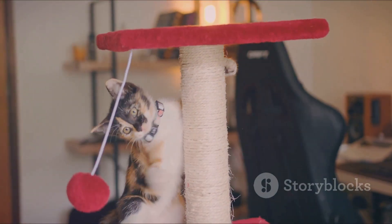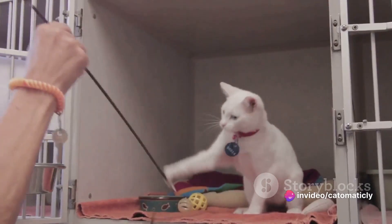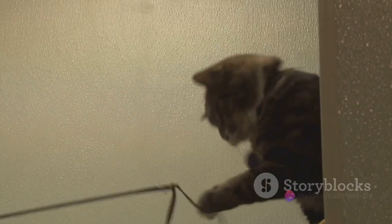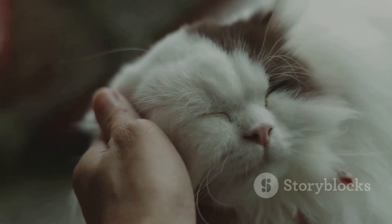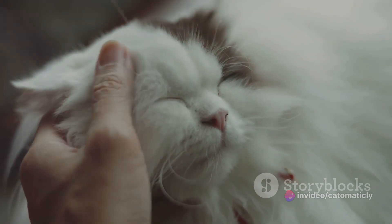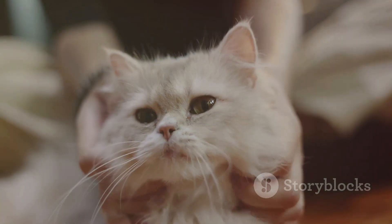Props and toys can also add a playful element to your photos. A string of yarn, a ball, or a feather toy can bring out the playful side of your cat and result in some adorable action shots. But it's not just about placing a prop and expecting your cat to interact with it. Cats are curious creatures and they might need a little encouragement. Gently engage your cat with the toy, let them sniff it, play with it, and get comfortable with it before you start clicking away. Patience is key when photographing cats — they might not cooperate immediately or they might lose interest quickly. Be patient, wait for the perfect moment, and you'll be rewarded with a photo that truly captures their personality.